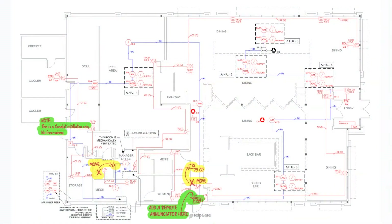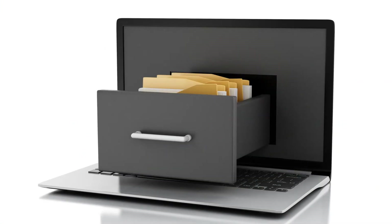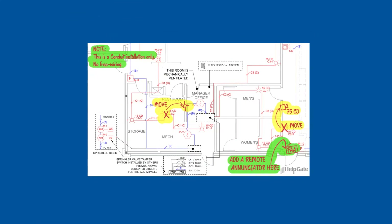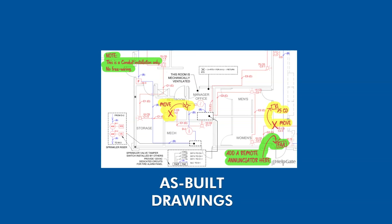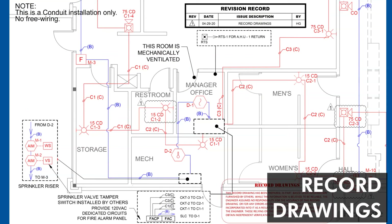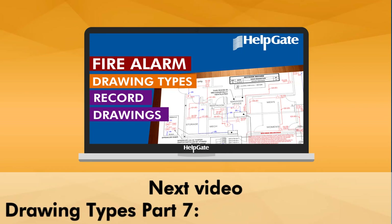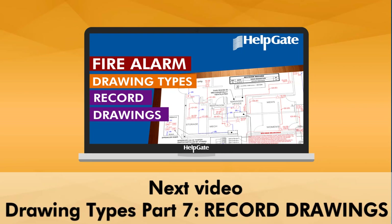One more thing. In some cases, as-built drawings simply become archived. But nowadays, a clear set of as-built drawings becomes the draft for the last type of drawings that are needed: the record drawings. Please check out our next video, Drawing Types Part 7, Record Drawings, for detailed information.